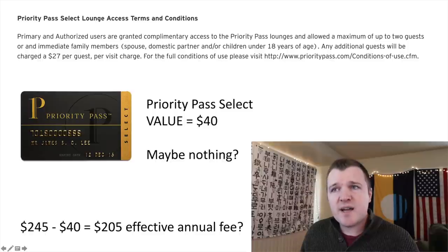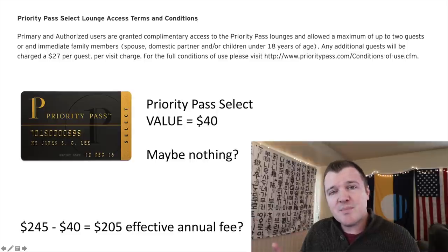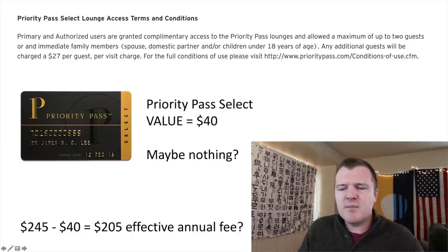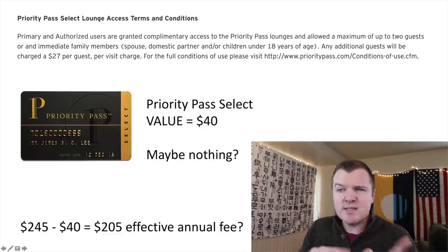The next card benefit to factor in is Priority Pass lounge access. If you already have a card that gives you Priority Pass — like the Amex Platinum, Chase Sapphire Reserve, or Hilton Aspire — then this kind of doubles up on benefits and has no added value. But if this is your one top-tier travel card and you want lounge access, I personally value it at around $40 — based on traveling through airports twice a year and getting about $10 in food and drinks per lounge visit.